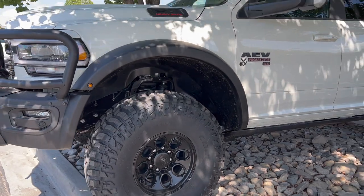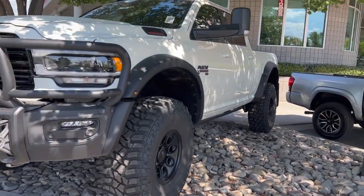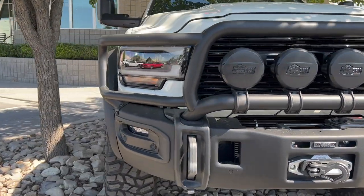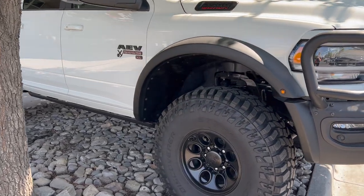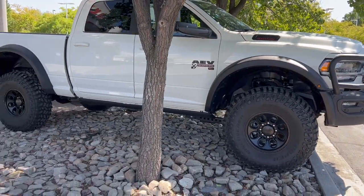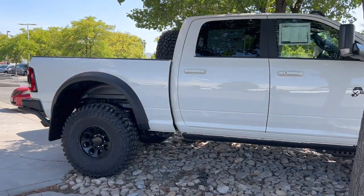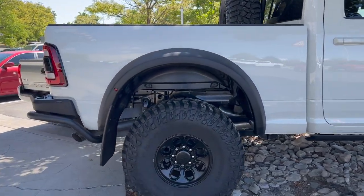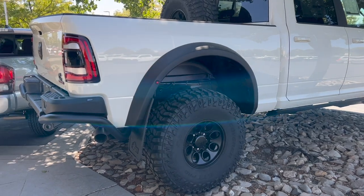One cool thing about this lift is that it reuses the right parts from the truck and just adds some other stuff, so you don't lose any towing or payload capacity. A lot of times when you lift a truck and add big off-road shocks, it actually hurts payload capacity and makes the truck squat more. With this one, you have the same payload, same towing capacity, but it still rides better and obviously performs better off-road.